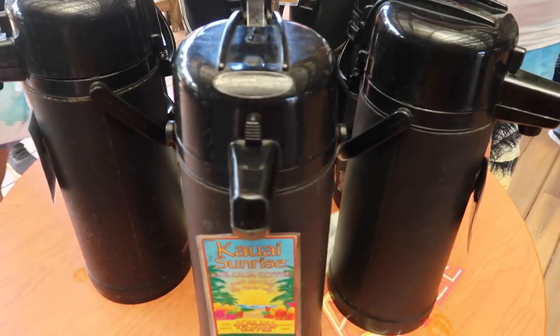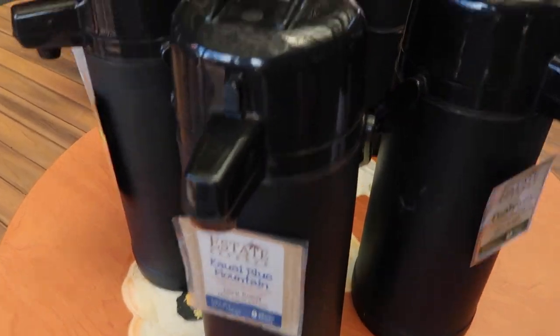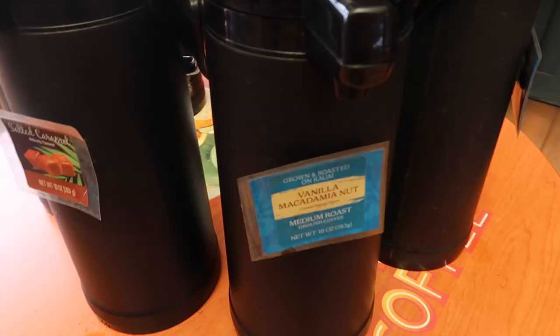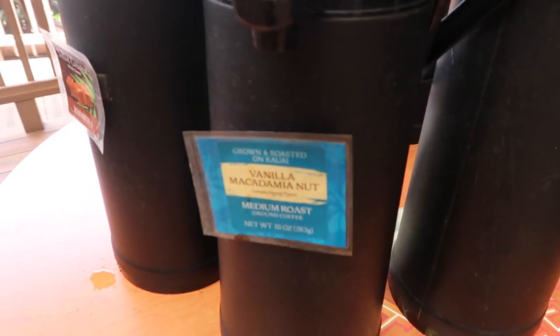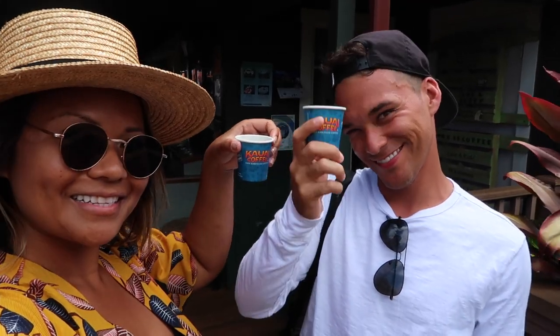Nice AC! Lots of samples here at Kauai Coffee — you can taste pretty much everything they have. This is dark roast, medium roast, and flavored. This is my area: salted caramel, vanilla macadamia nut which is extremely good, coconut caramel crunch, toasted banana cream. I got the caramel coconut something. I think I like the banana nut better. Cheers!